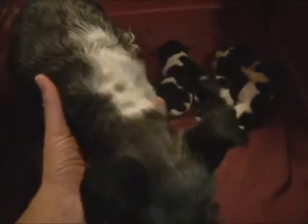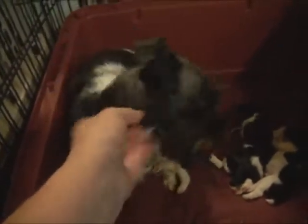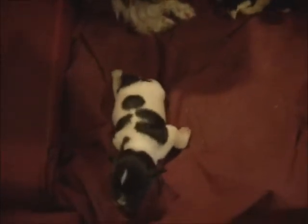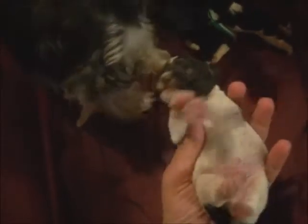This is Rainy. Rainy is a seven and a half pound toy schnauzer puppy — well, toy schnauzer mom. These are her puppies. These puppies are ten days old and they are all boys.